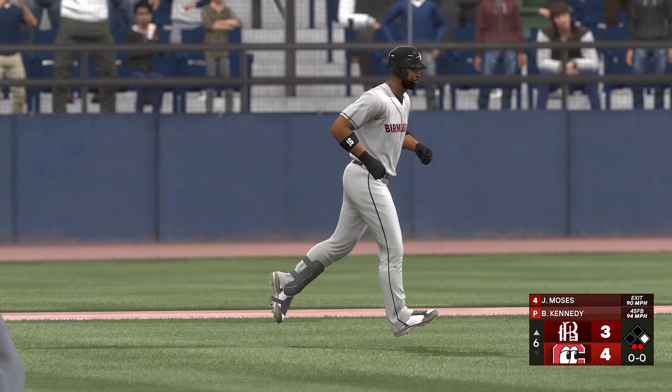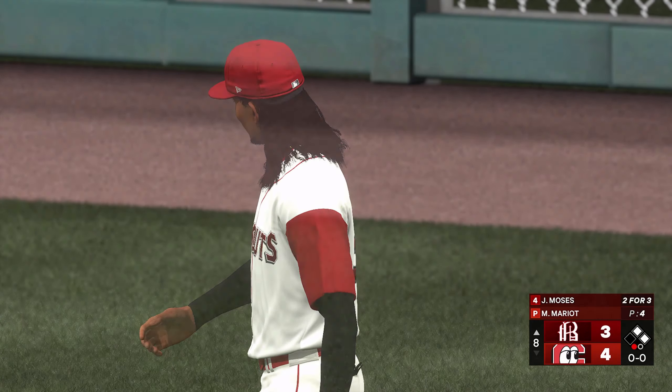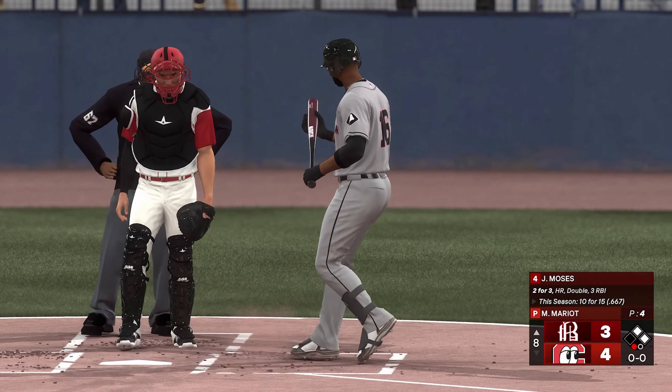Now batting, the third baseman, West Ketchum. One out and two on — Bones Moses is the next to hit. He's already homered in this ball game.